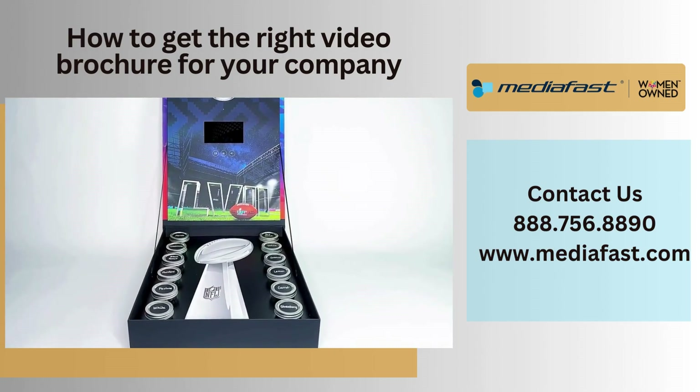MediaFest has been in business for over 30 years. We've been selling video screen-enabled marketing for over a decade, and we have a philosophy that we want to create the right video brochure experience for you. We want to have a strategy conversation. I'm not interested in selling you the most expensive screen, because sometimes that might not be the right fit for you. We want to sell you the right video brochure, not just any video brochure.